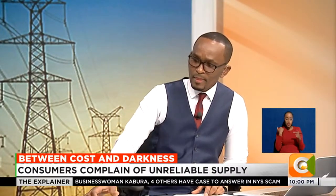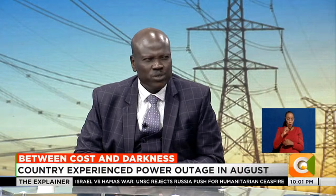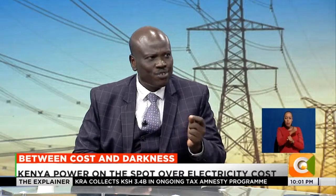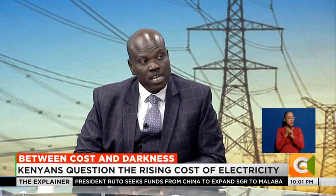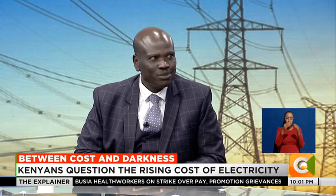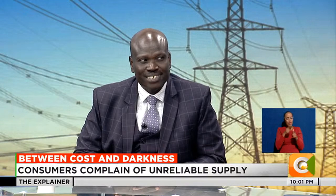Let me dispel that myth about the dispatcher. We have a very professional team - I want to appreciate the Kenya Power workforce who are doing an excellent job. We have a workforce of about 10,000; you cannot rule out a few who are errant, but the team in the National Control Center are professionals per excellence. The fact that they maintain a grid of 290,000 kilometers serving 9.2 million customers, given all the existing constraints, is remarkable.